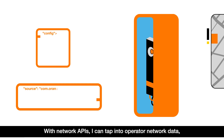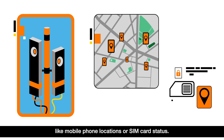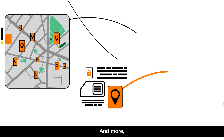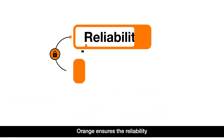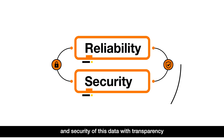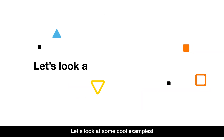With Network APIs, I can tap into operator network data, like mobile phone locations or SIM card status. And more, I can even manage network performance for my app. Orange ensures the reliability and security of this data with transparency and respect of personal data privacy.